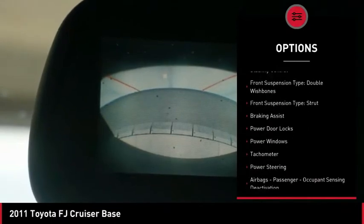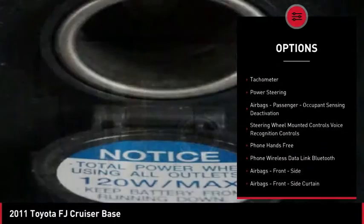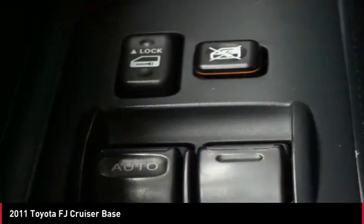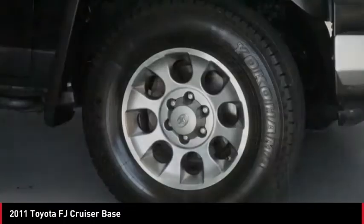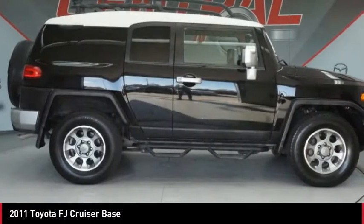Here are some of this vehicle's great options: traction control, stability control, front suspension type double wishbones and strut, braking assist, power door locks, power windows, tachometer, power steering, airbags — passenger occupant sensing deactivation.